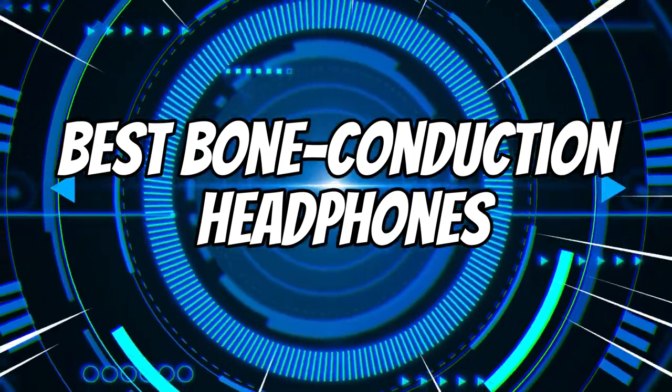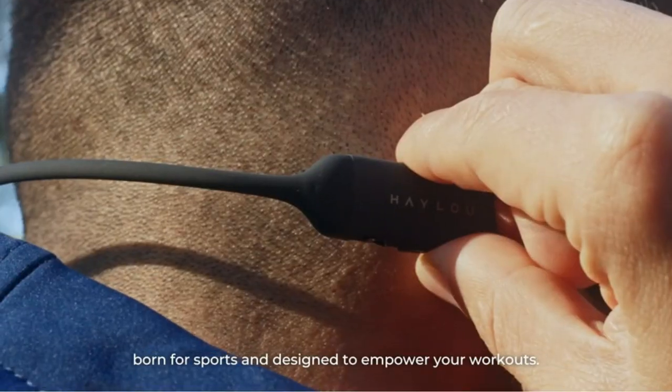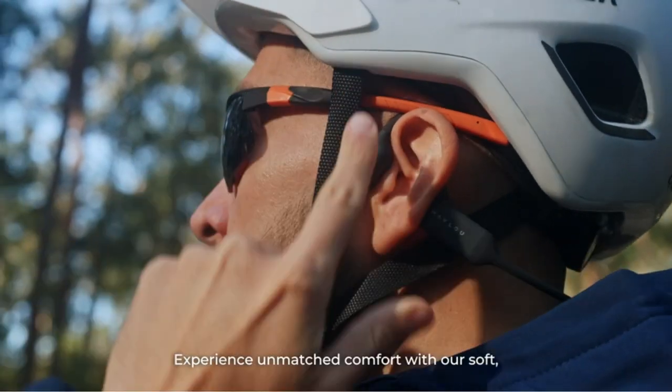If you've got a bone to pick with the way traditional audio devices disconnect you from the world, there is another option: bone conduction headphones. Headphones, in general, can play many valuable roles.